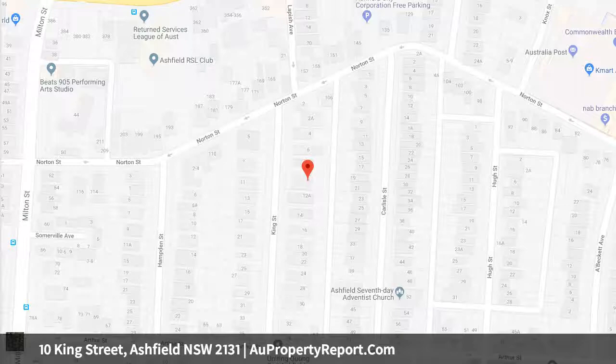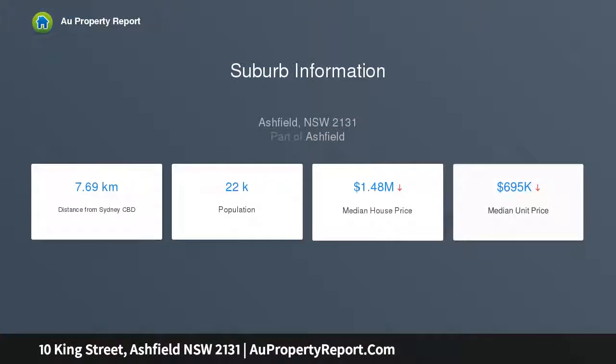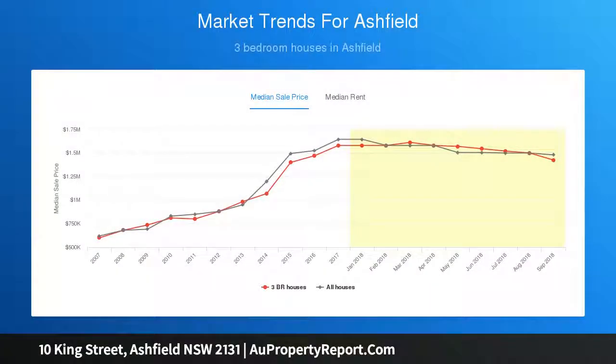Private and large sunny rear garden with lock-up garage. A wealth of original features including high ceilings, archways, and picture rails. Minutes away from Ashfield Station, mall, PLC, and Trinity Grammar School.